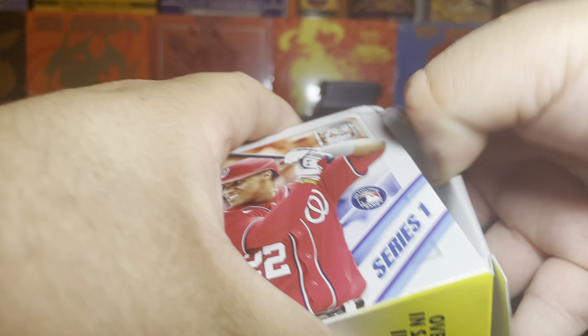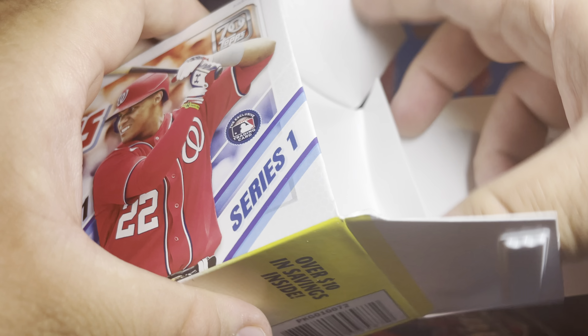I had this box for a while. I actually have three — I opened one and kept the other two still closed.